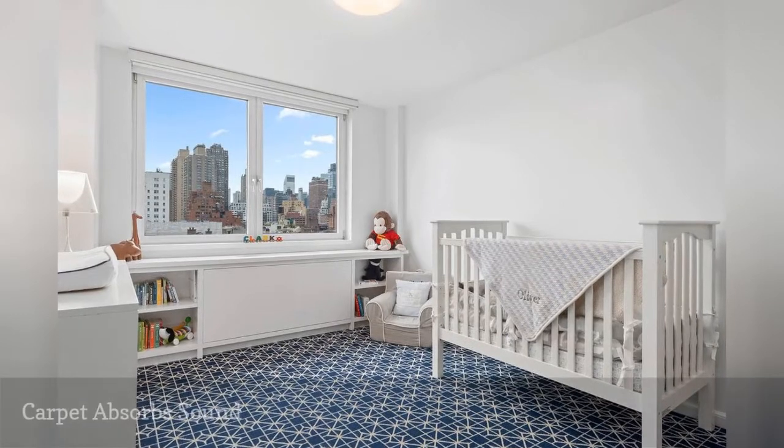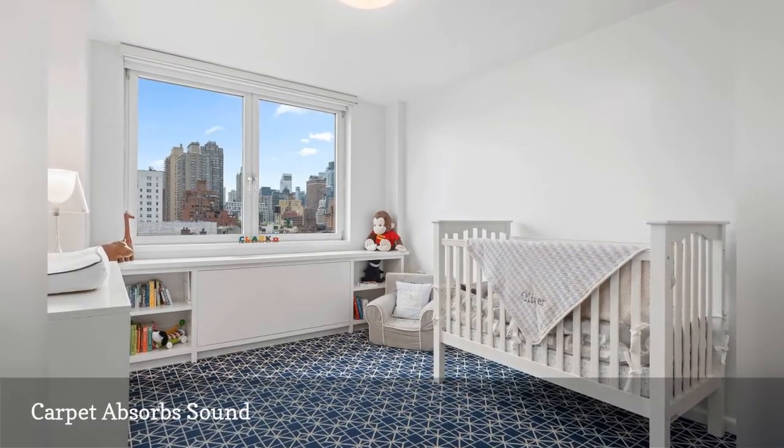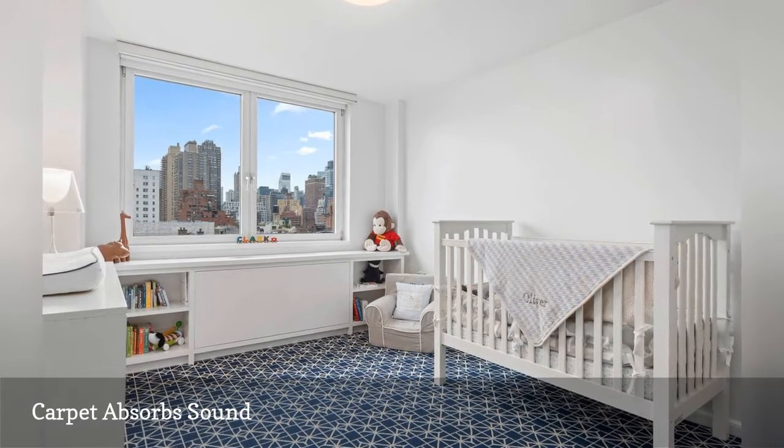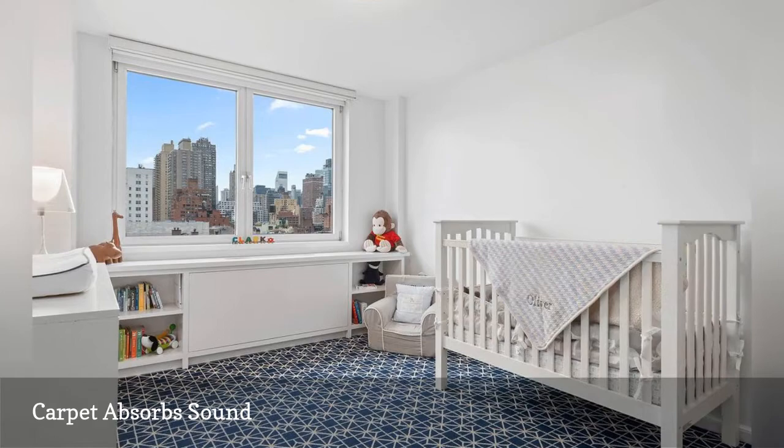Carpeting is an excellent sound absorber, making it ideal for bedrooms. The stylish geometric carpet in this nursery by David Moore Architecture and Design softens the noise made by tiptoeing parents.